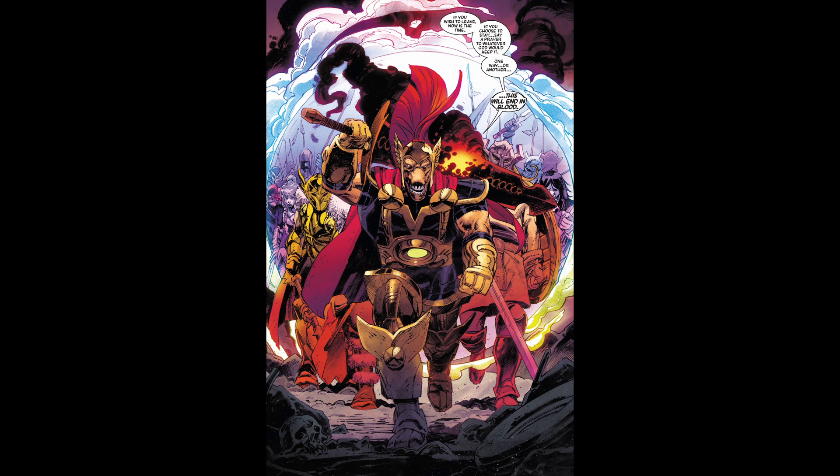In the opening page of the story, we have Beta Ray Bill gathering warriors and giving a pre-battle speech, giving them a chance to back out if they wish, saying "This will end in blood." Beta Ray Bill always looks super cool.